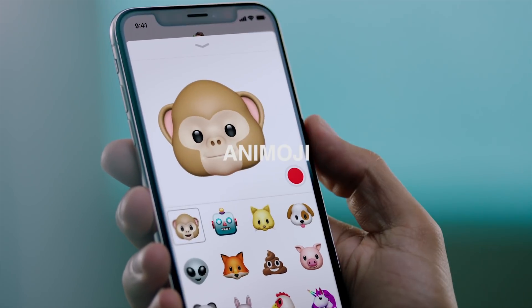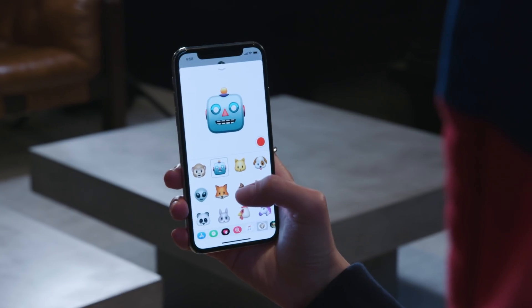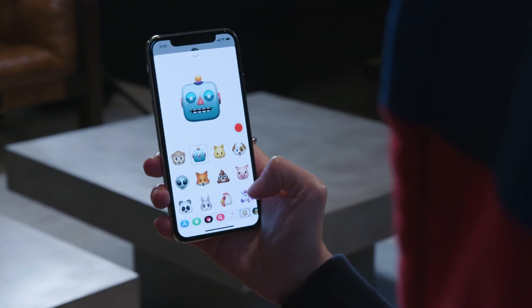7. Animoji. The true depth camera also enables a new way to make messages even more fun, including a panda, unicorn and robot. Animoji is available as an iMessage app pre-installed on iPhone X.